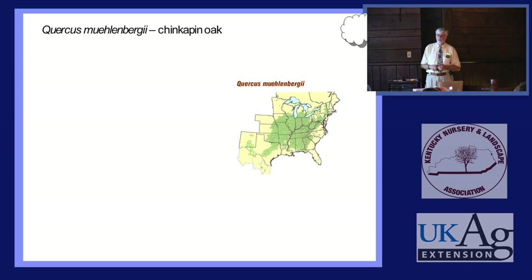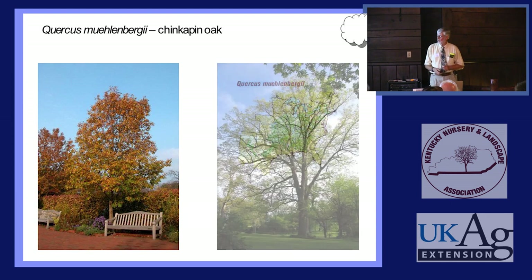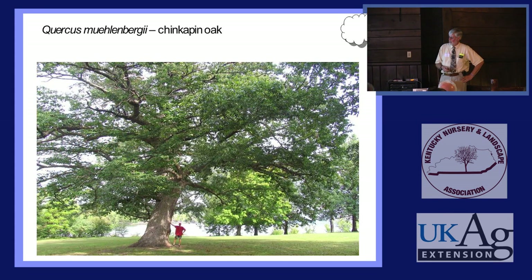Quercus muehlenbergii is another of our chestnut oaks — they're called chestnut oak because the leaf is undulate, kind of like a chestnut leaf, as opposed to lobed. This tree loves alkaline soil. Some of the biggest ones in the world are right here in Kentucky. There's one at the Chicago Botanic Garden about 20 feet tall. In Springfield, Illinois, we find them in the calcareous areas along the south part of the city — with hackberry, black walnut, sugar maple, and Kentucky Coffee Tree. All the calciphytic trees tend to grow together.